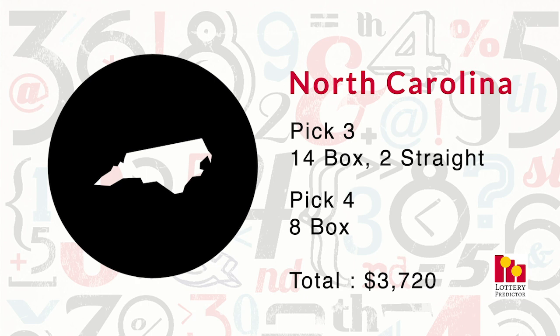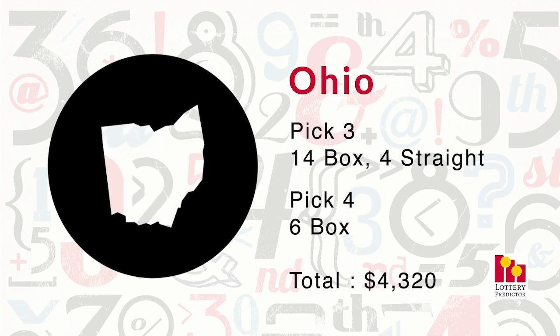Now on to our top five. Ranking fifth in the top five is Ohio. Ohio also hit 24 — it seems to be a common theme this month with a lot of states hitting 24 out of the Number Vault tip sheet. Ohio had 14 pick-three box hits, four straight pick-three hits, and six pick-four box hits, bringing it to a grand total of $4,320. Very well done for Ohio.